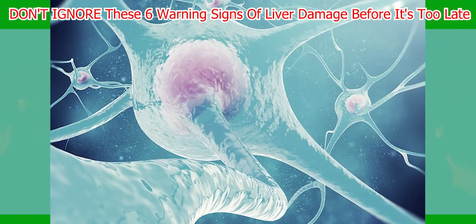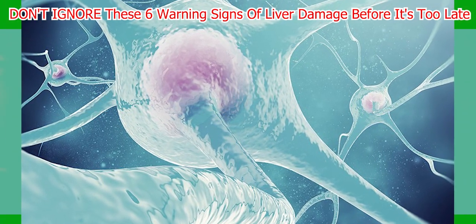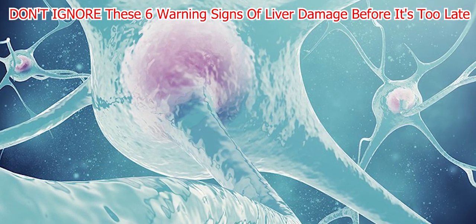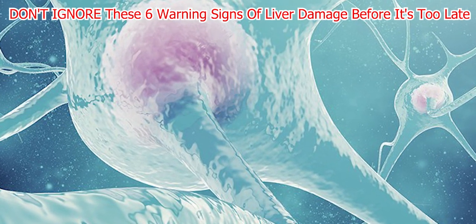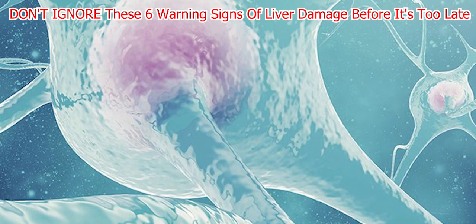Just like your body gives signs that your liver is in danger, it can also warn you if you have diabetes or prediabetes. Check out our video '10 Warning Signs That You Are Pre-Diabetic' or 'Don't Ignore These 12 Hidden Symptoms of Diabetes.' Have you noticed any symptoms that could indicate liver damage? Let us know in the comments below.